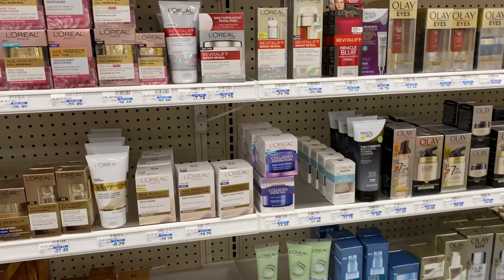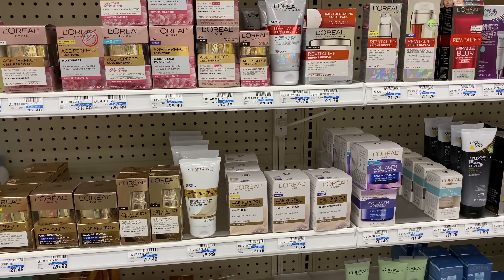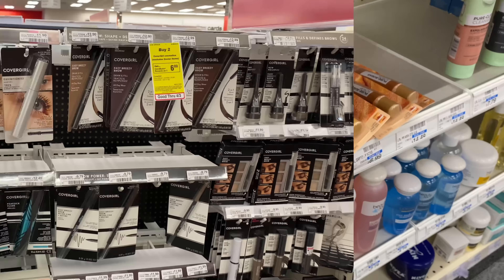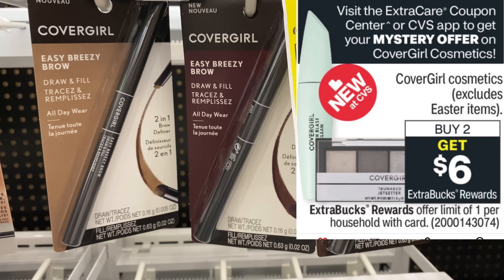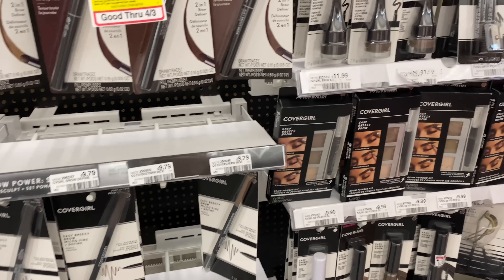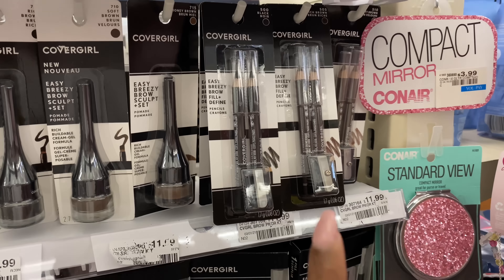I also have two $6 off L'Oreal Paris Age Perfect Moisturizer CRTs, and a spend coupon everyone should be receiving at the red box for L'Oreal cosmetics or facial care. After all my CRTs, I'll be paying just $5.28 out of pocket — down from $30 to $5 — and I'll get back the $10 cash card, making both items free plus a $4.72 money maker.